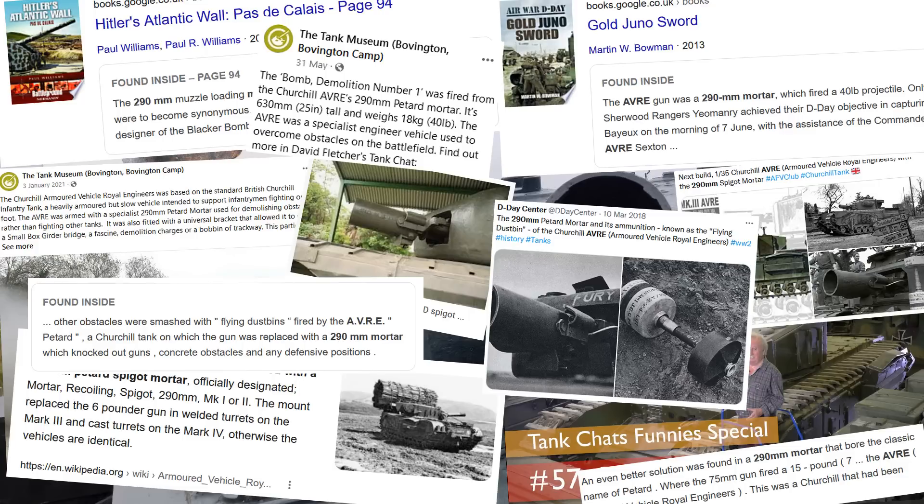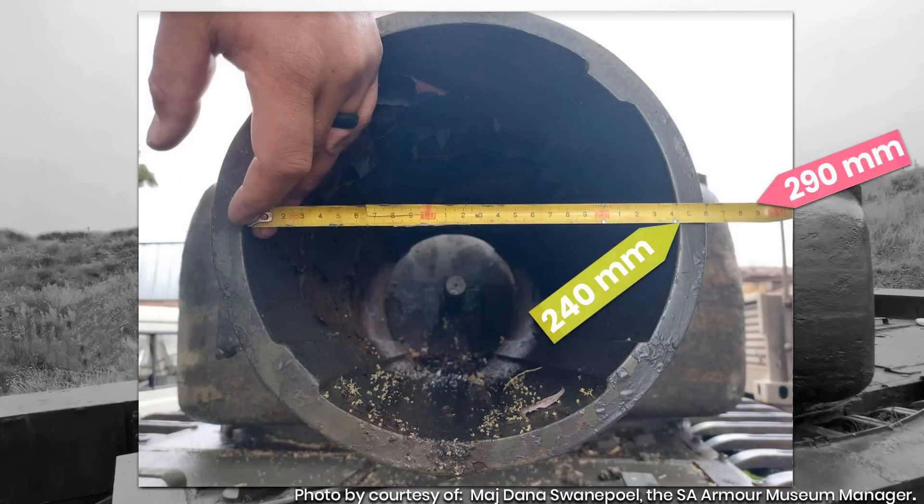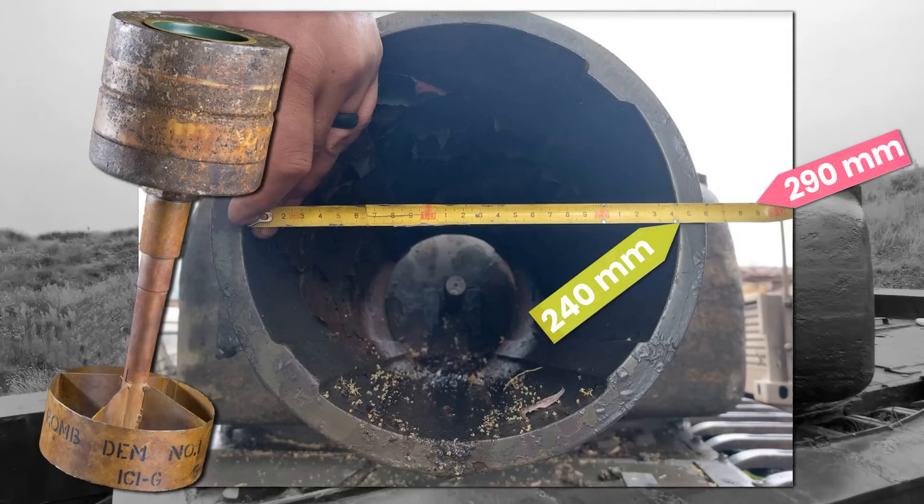Except, here's the thing — it's not 290mm. It never was. In fact, it's not even close. This is the error I wish to highlight. The actual measurement of the mortar tube is 230mm from flange to flange, or 240mm from liner to liner. The diameter of the round itself is 9 inches, or 228mm give or take, and none of these measurements are even close to 290mm.